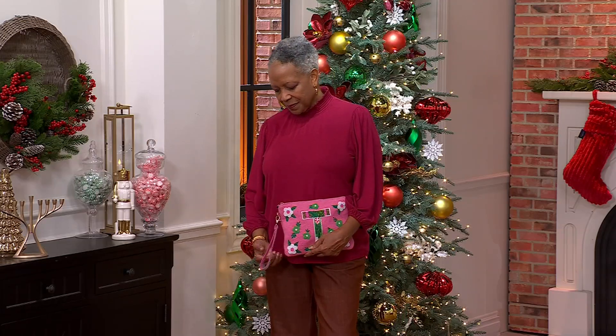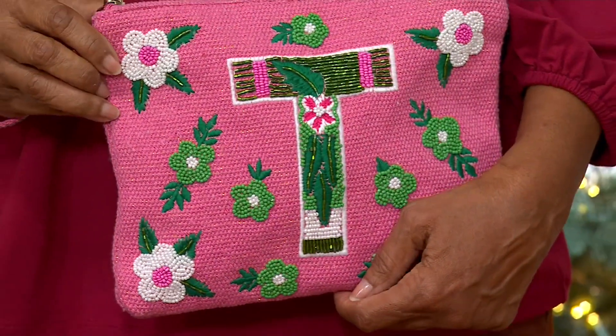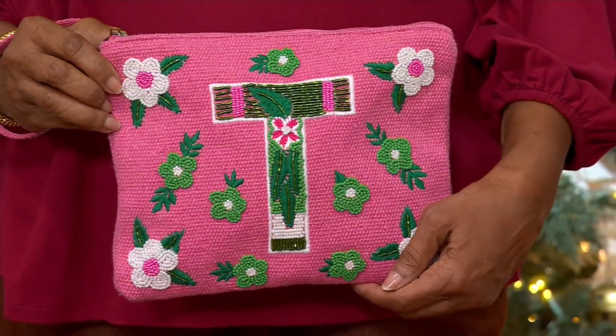All of these beautiful bags are handcrafted, hand beaded in India. They make the most beautiful personalized gift because that — like in Toni's case — that could be her initial. It could be her last name initial. It could be her daughter or her granddaughter or her husband, or somebody that she wants to have in her life.